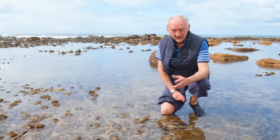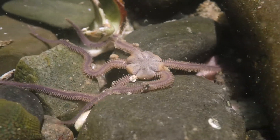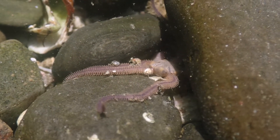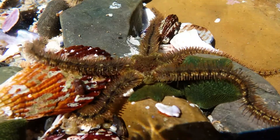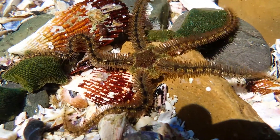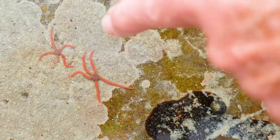In brittle stars, the arms have become very long, thin, slender, and of course very brittle — that's how they get their name. They move by rowing with their arms rather than using their tube feet, moving like a snake. They use the entire arm instead of just the tube feet — it's a different mode of locomotion, and here's some doing it quite nicely here.